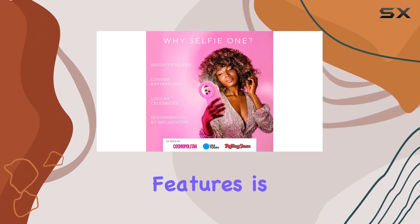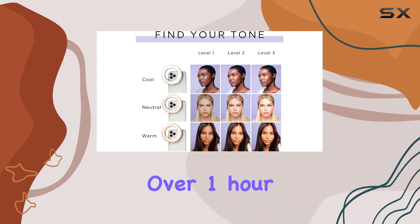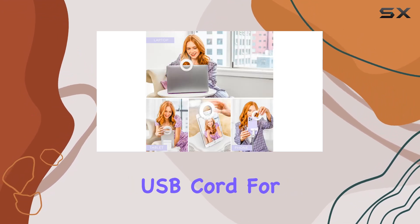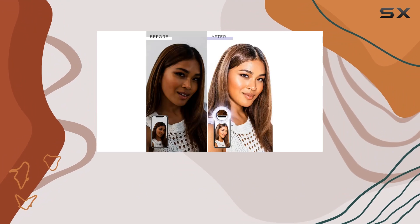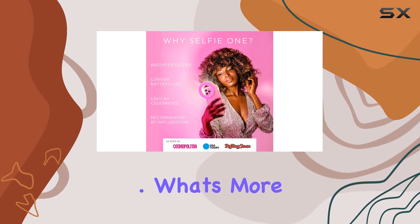One of the standout features is the rechargeable internal lithium-ion battery, providing over one hour of battery life. No need to stock up on extra batteries — simply plug in the USB cord for a quick recharge. And if you need continuous light for a lengthy Zoom call, the extra-long three-foot USB cord has got you covered.